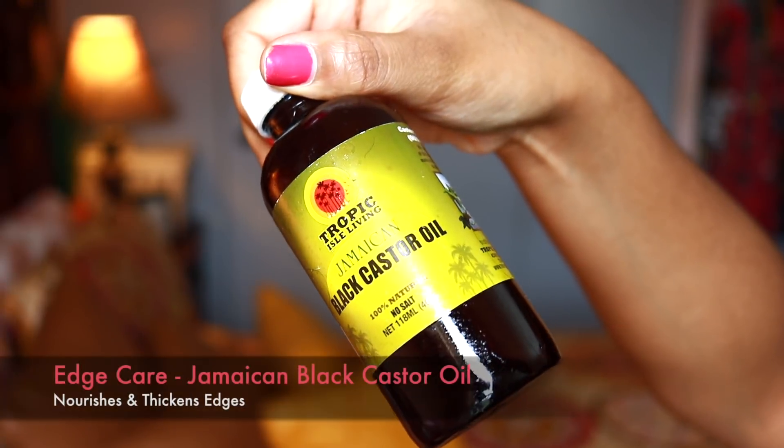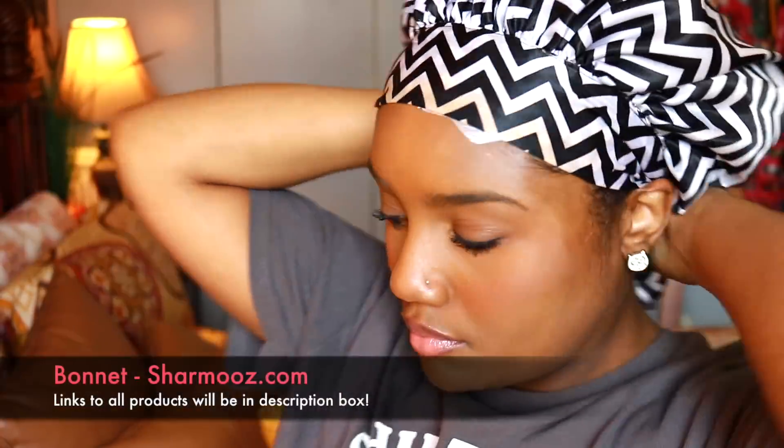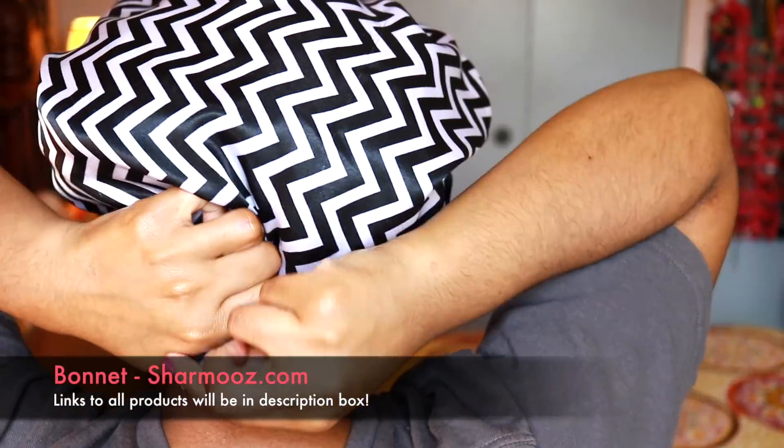Lastly, for my edges, I like to use Jamaican black castor oil. I've been using this for years on my edges — it just helps with thickening up thin edges and keeping them really healthy. So I apply a generous amount of that, massage it in, and I'm going to take my plastic bag followed by my bonnet and sleep with all three of these oils in my hair overnight.